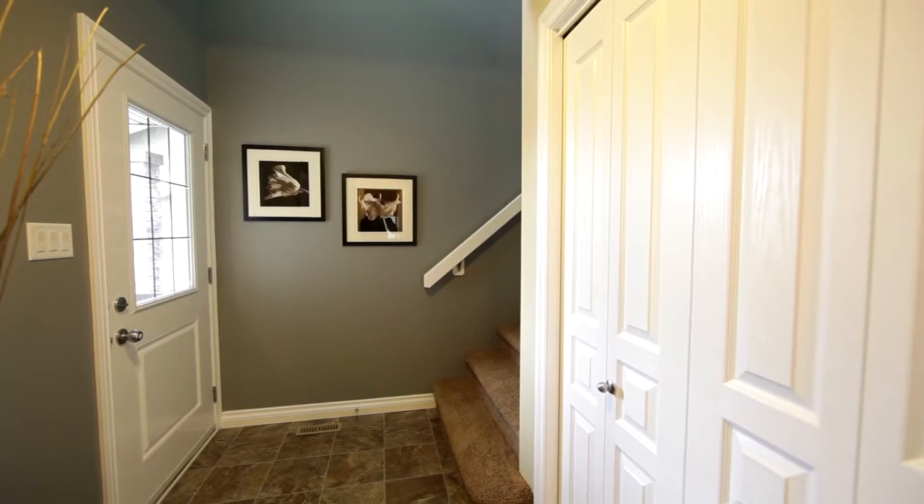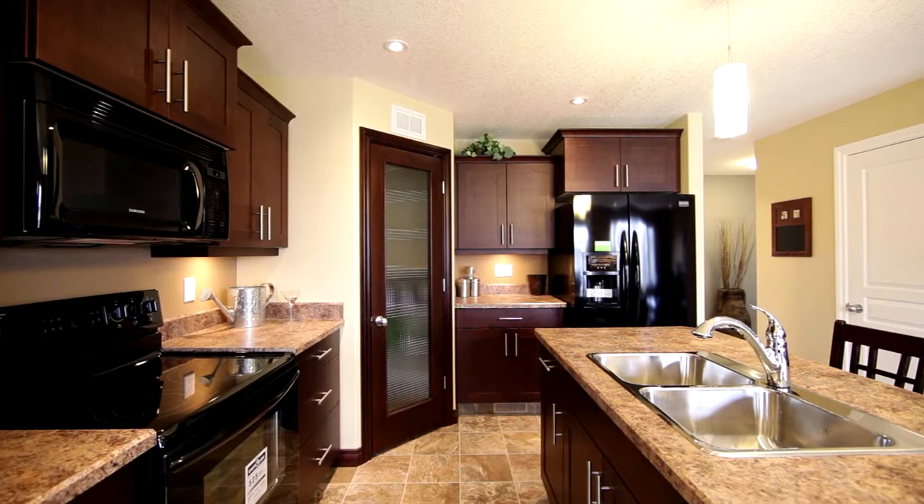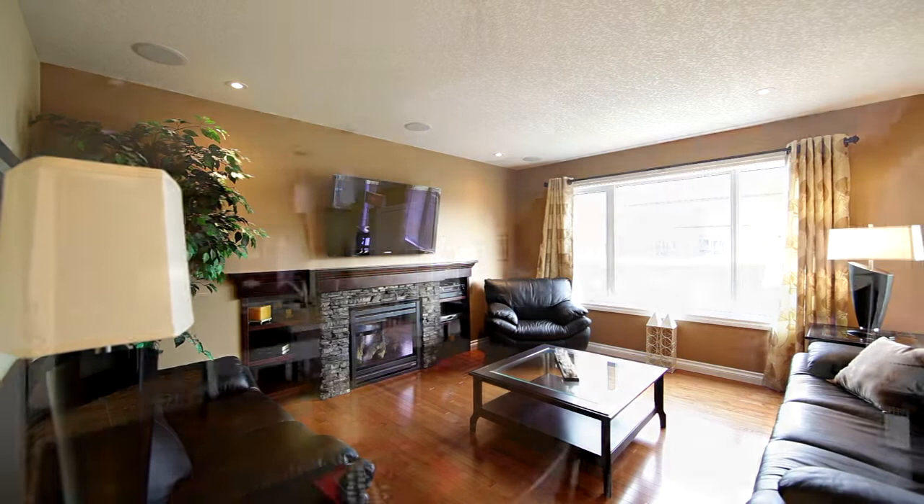As you open the front door and enter the home, your eyes will be drawn to the warm and inviting wall colors and the exceptional use of space. And to your right, a half-bath just off the kitchen. As you enter the kitchen, your fingers will glide across the stained maple cabinets and your toes will dance across the stained maple hardwood in the bright and airy open concept of the great room and nook.